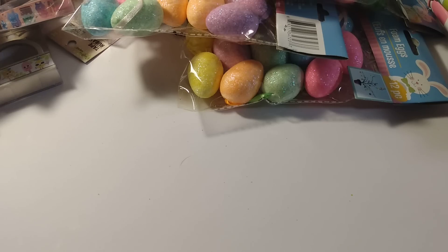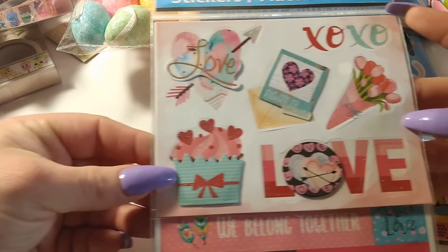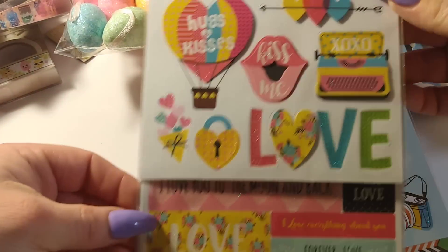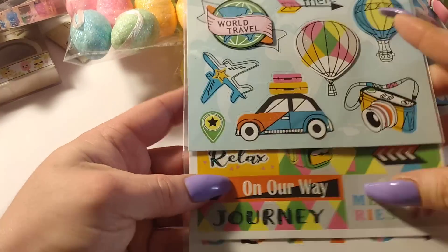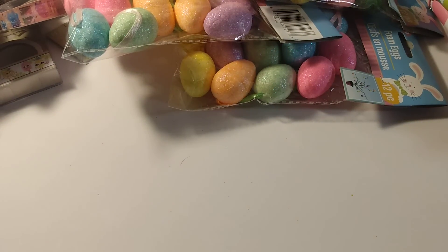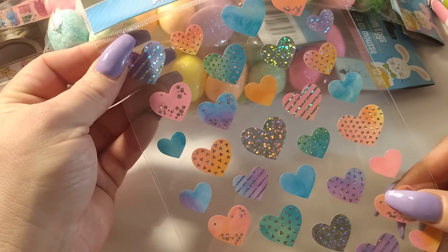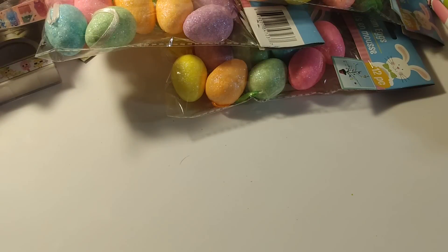I grabbed some sticker books — these are newer ones, nice for Valentine's crafting. There's an alphabet one, a hot air balloon design, a typewriter one, more alphabet, and a travel-themed one — great if you scrapbook. I also got the heart stickers — they're so pretty with an iridescent or holographic finish.